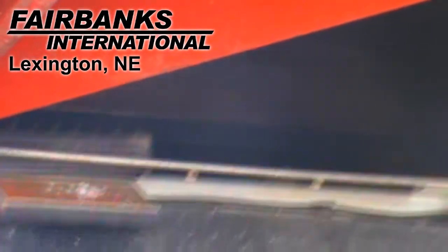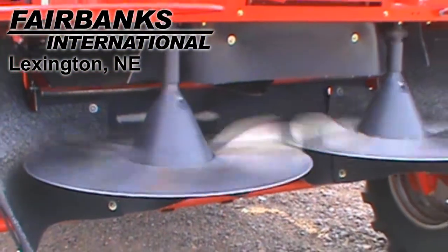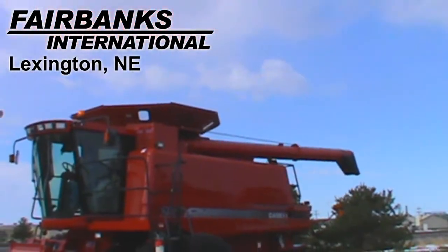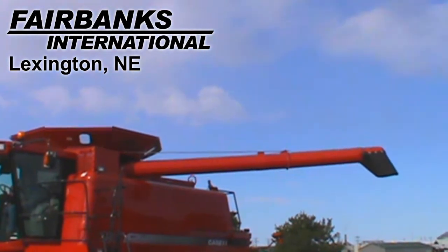This machine also has standard sieves with manual adjustment. It also has a chaff spreader. The unloading auger length is 18 feet and it also has grain bin extensions.